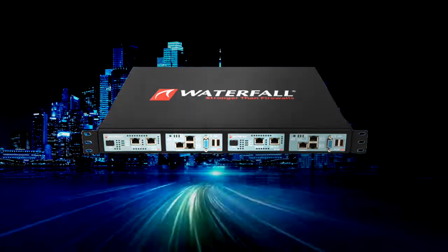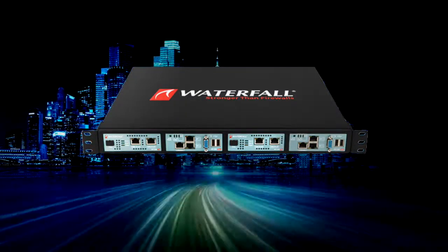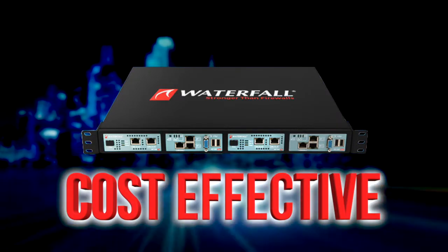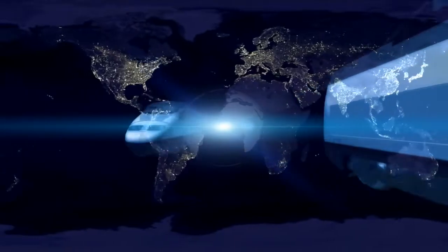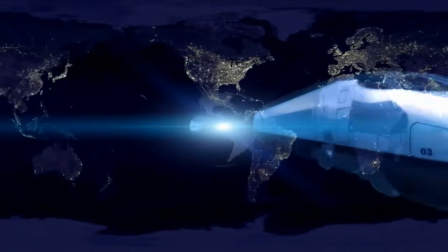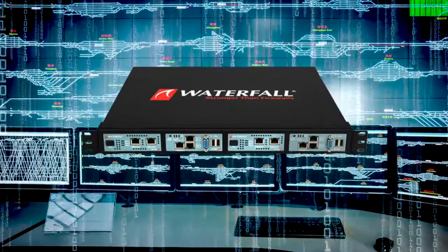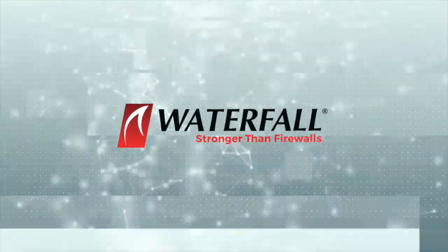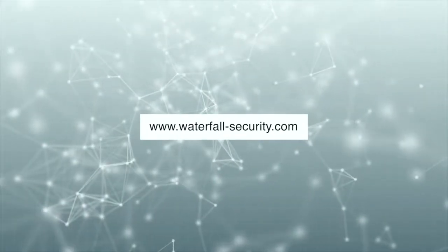Unidirectional security gateways from Waterfall Security Solutions are the most secure, simplest, and most cost-effective way to provide the level of security needed by safety-critical and reliability-critical vital networks. To learn more about unidirectional gateways and unhackable cybersecurity for Rails, please visit the Waterfall Security Solutions website.